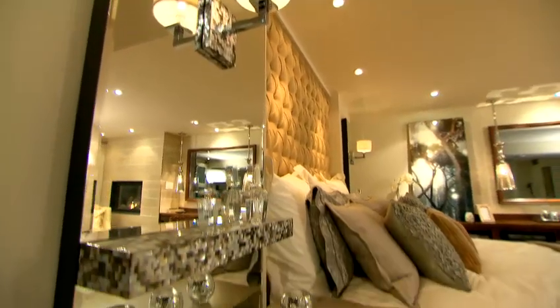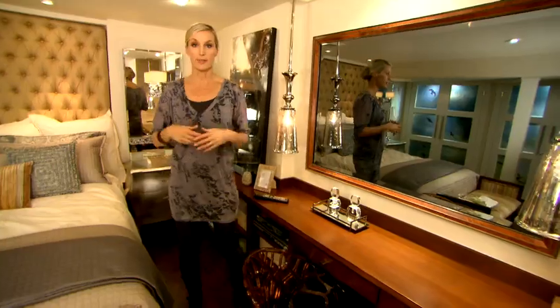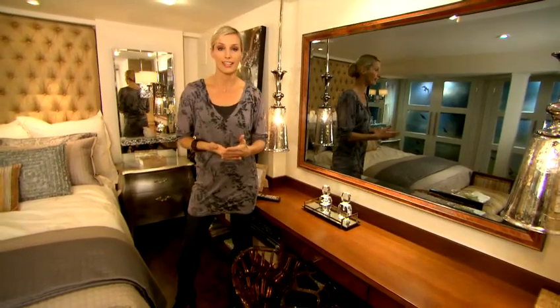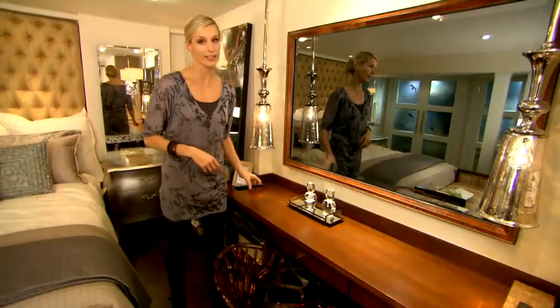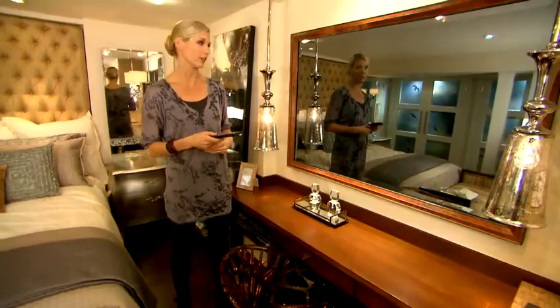I love to use mirrors to create depth and dimension, and to reflect light, which is important in a small dark space like this. But check out this mirror — it's not only a vanity mirror. While you're doing your makeup you can catch up on one of your favorite shows.